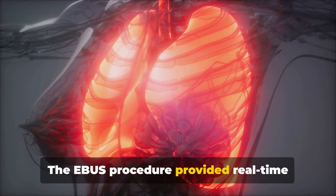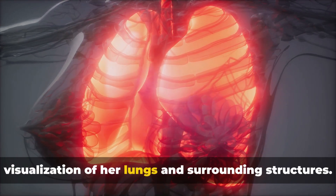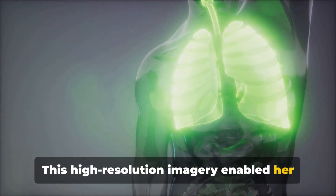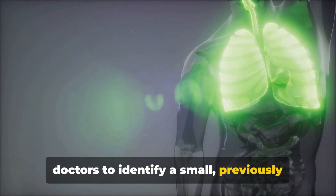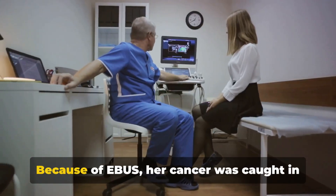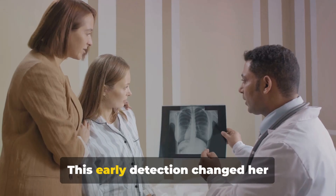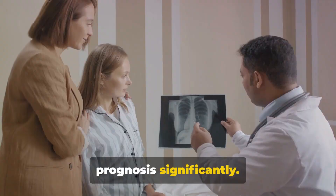The EBUS procedure provided real-time visualization of her lungs and surrounding structures. This high-resolution imagery enabled her doctors to identify a small, previously undetected tumor. Because of EBUS, her cancer was caught in the early stages when it was most treatable. This early detection changed her prognosis significantly.